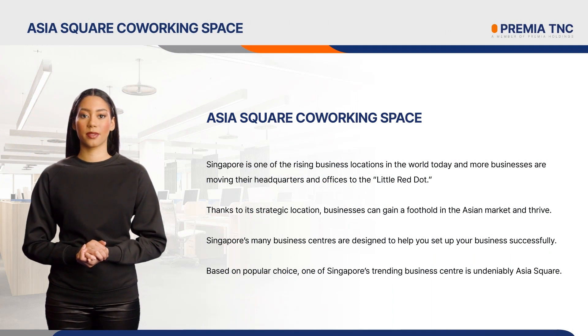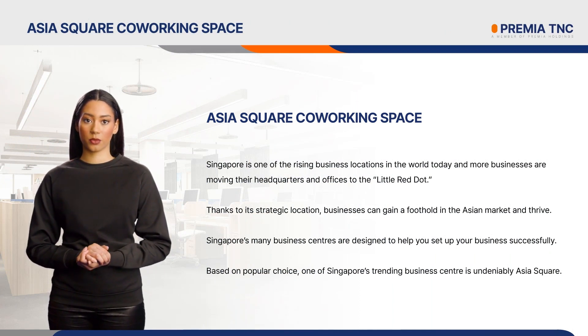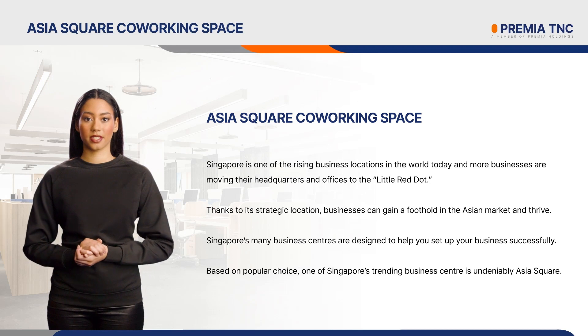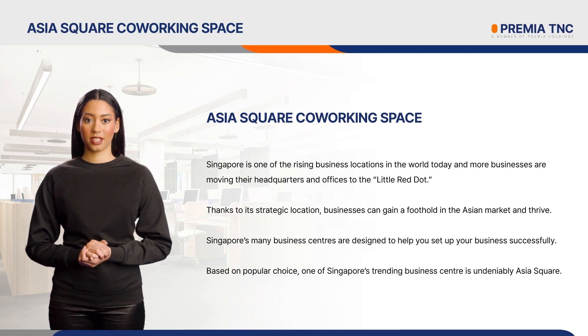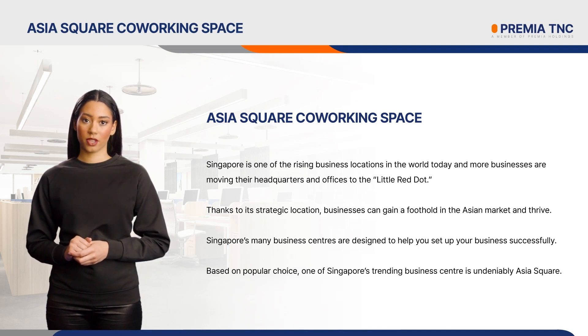Singapore is one of the rising business locations in the world today, and more businesses are moving their headquarters and offices to the Little Red Dot. Thanks to its strategic location, businesses can gain a foothold in the Asian market and thrive. Singapore's many business centers are designed to help you set up your business successfully. You need to choose the best fit for your business since there are so many of them. Based on popular choice, one of Singapore's trending business centers is undeniably Asia Square.